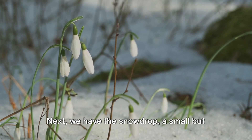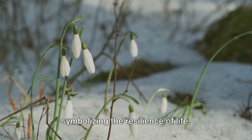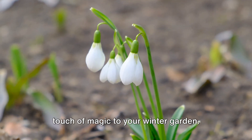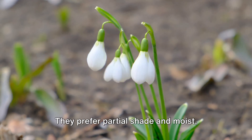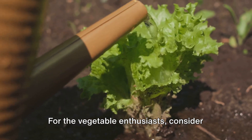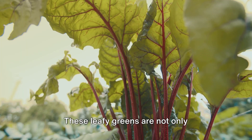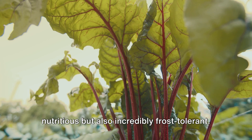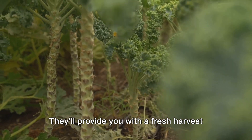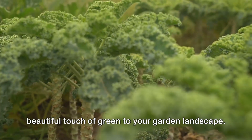Next, we have the snowdrop — a small but mighty flower that peeks through the snow, symbolizing the resilience of life. These plants are perfect for adding a touch of magic to your winter garden. They prefer partial shade and moist, well-drained soil. For the vegetable enthusiasts, consider planting winter-hardy varieties of kale and spinach. These leafy greens are not only nutritious but also incredibly frost-tolerant, and they'll provide you with a fresh harvest throughout the winter, plus they add a beautiful touch of green to your garden landscape.